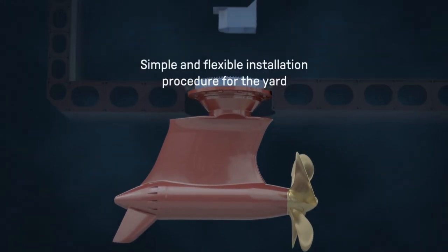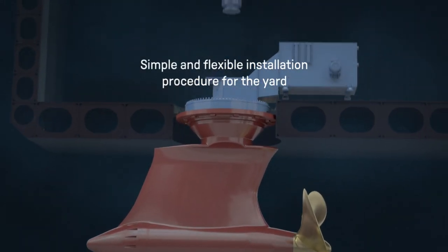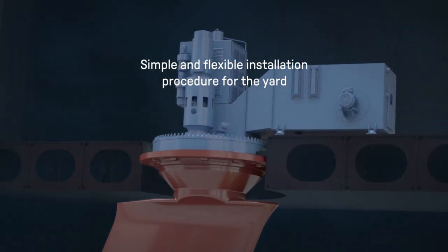Shipyards enjoy simple and flexible installation procedures, reliable project management, and efficient commissioning.